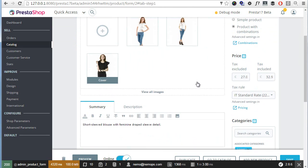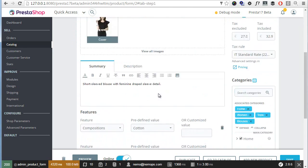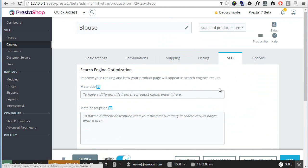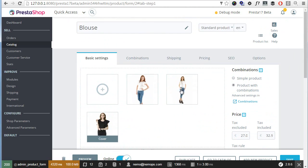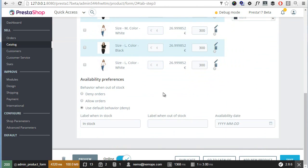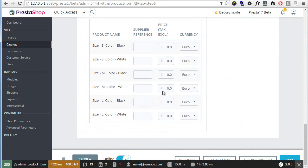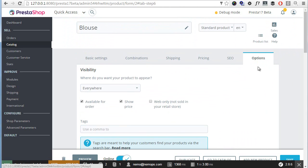As for the rest, we have all of the options we had before — category associations, price options, combinations, shipping, SEO. Back on the first page in basic settings we have features, brands (basically manufacturers), and suppliers. The options tab is still a bit messy in the sense that it holds unrelated things — suppliers, customization, conditions, and references — so hopefully they'll make another tab to organize these better.